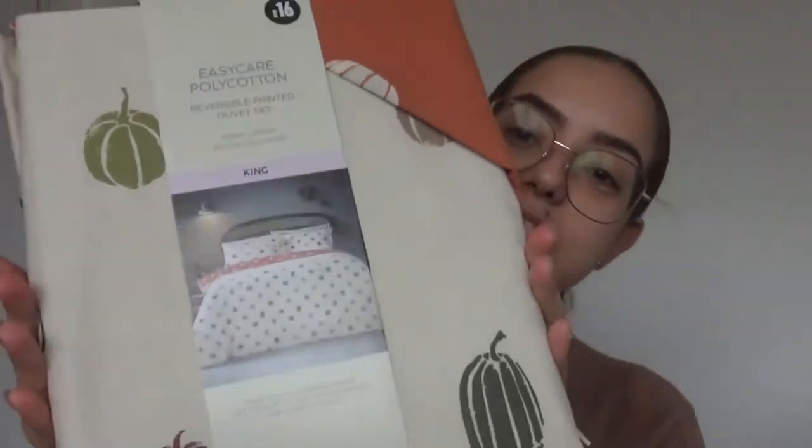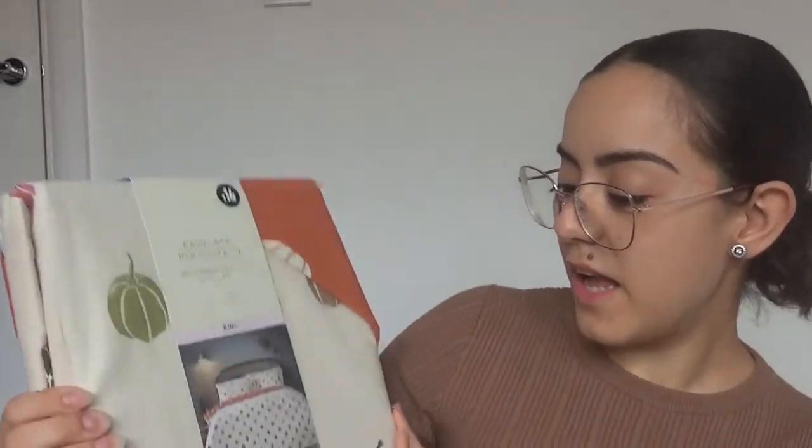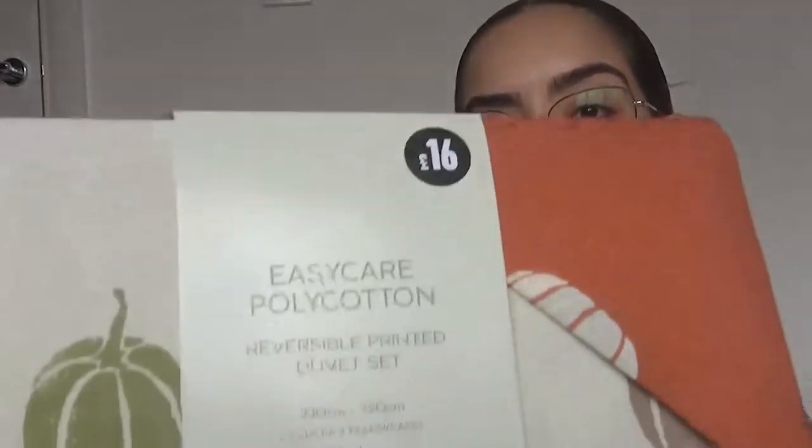Let me start off by showing you what I got from Matalan — I only got one thing from Matalan because to be honest it was the only autumn thing at that time. I picked up this adorable duvet set. I love it because it's got pumpkins on it and obviously it's perfect for autumn which is around the corner. I love the shapes and the different colours of it. It's a king size and it's £16 — which is a really good price because normally in other stores they're around £20-30. So thank you Matalan.